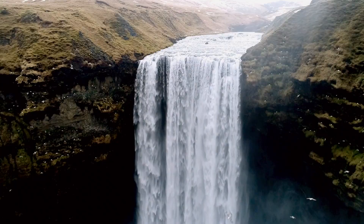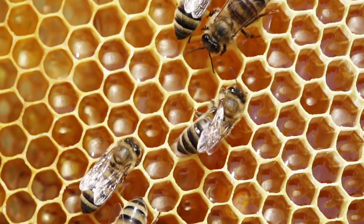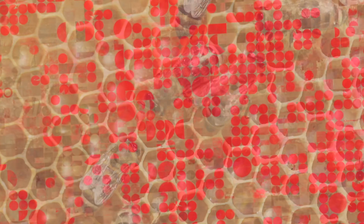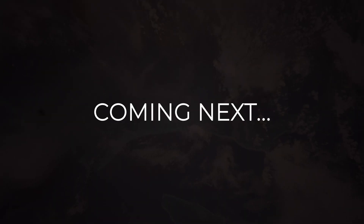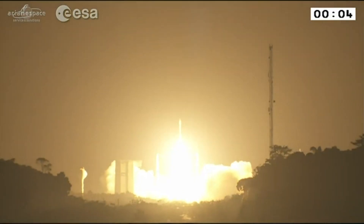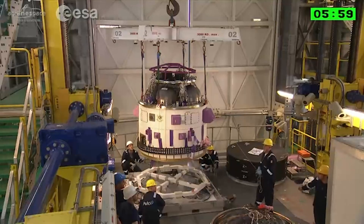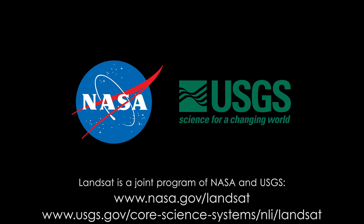And not only can you not conserve what you cannot measure, you can't measure the effectiveness of conservation approaches if you can't measure the change. We have limited resources, we have environmental pressures — we can do something about them if we have the right information. There's been almost an explosion in the number of Earth resources satellites, Earth observation satellites that are out there in the international community.